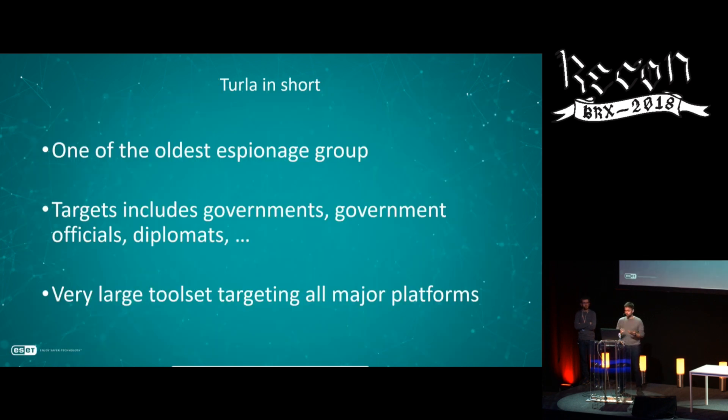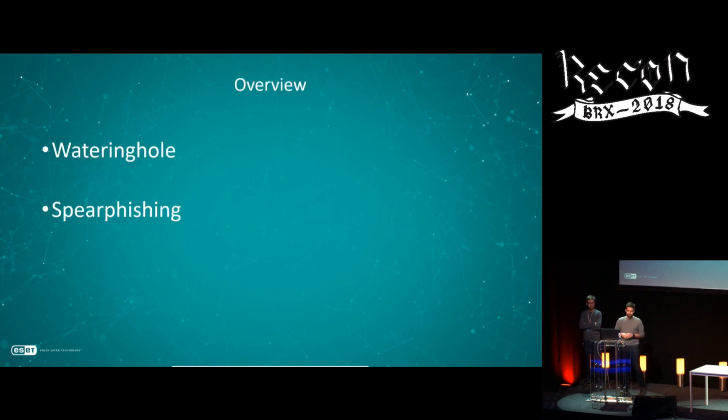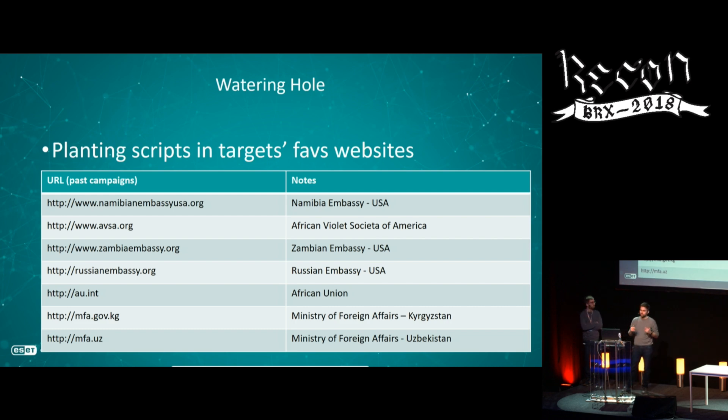Before going into the backdoors, we need to talk about how they compromise victims. They use very standard methods: watering hole and spear phishing. Spear phishing involves sending an email with a malicious attachment or link. Watering hole involves compromising a website likely to be visited by the target. Here is a list of historical websites compromised by Turla — just a subset — showing the type of people they are targeting. Turla has been very active trying to compromise as many websites as possible.